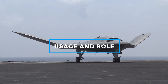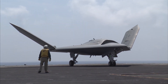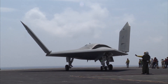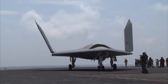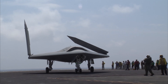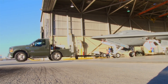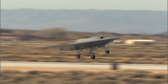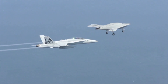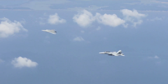The X-47B was primarily used as a demonstrator — a platform to test and refine the technologies required for future unmanned systems. While it did not enter full operational service, its success laid the groundwork for the development of subsequent carrier-based UAVs such as the MQ-25 Stingray. The insights gained from the X-47B's operations informed future designs with a focus on unmanned aerial refueling and reconnaissance roles. The program demonstrated that autonomous systems could handle complex demands, from catapult launches and arrested recoveries to in-flight refueling, leading to more advanced, capable systems combining autonomy with enhanced operational range and stealth.